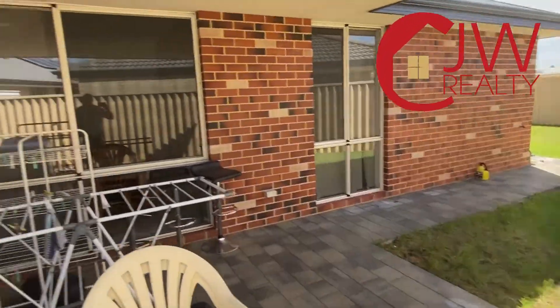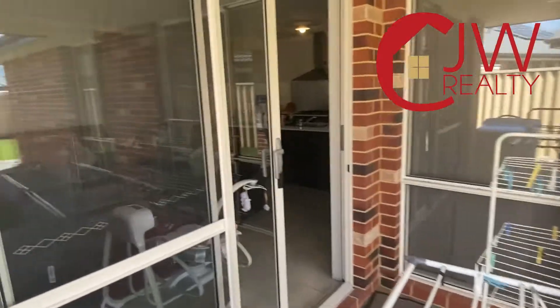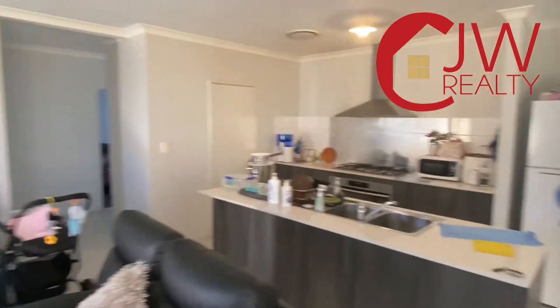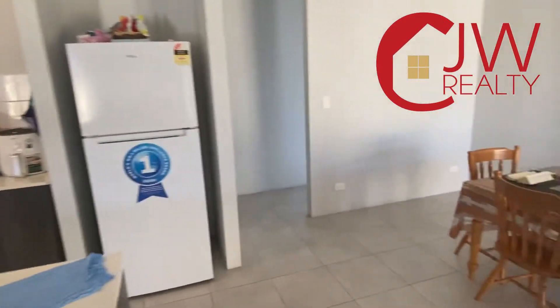So if you'd like to have a look at this property at 11 Pertuis Way — it's got all the boxes ticked, it won't last long. Call Carl at CJW Realty on 0411 182 709.